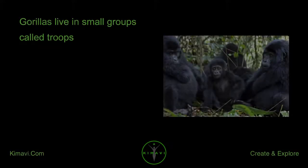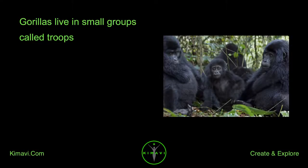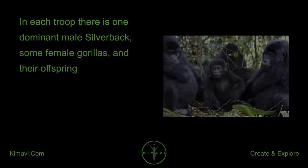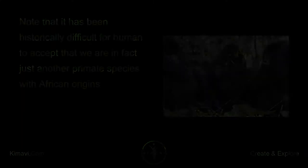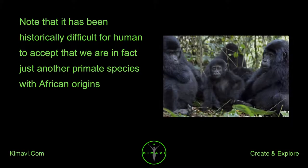Gorillas live in small groups called troops. In each troop, there is one dominant male silverback, some female gorillas, and their offspring. Note that it has been historically difficult for humans to accept that we are in fact just another primate species with African origins.